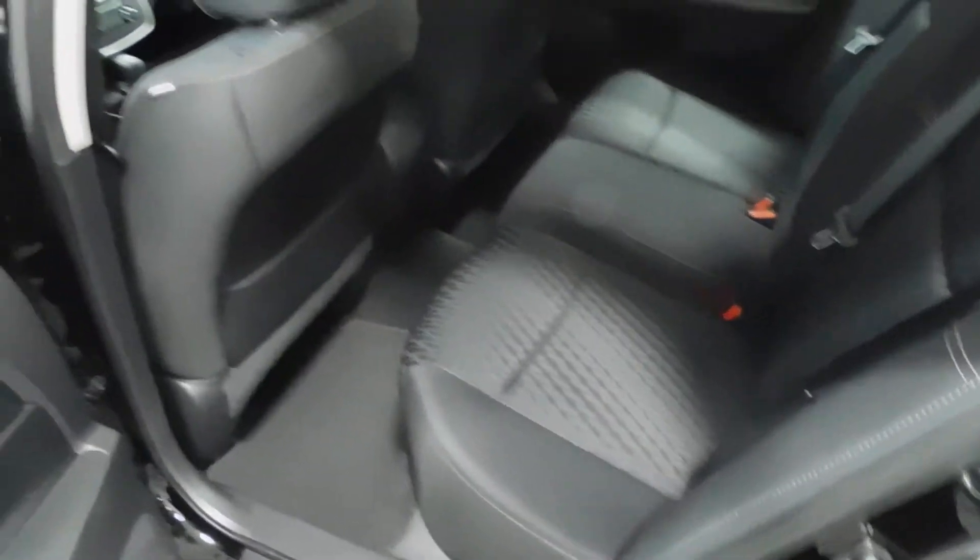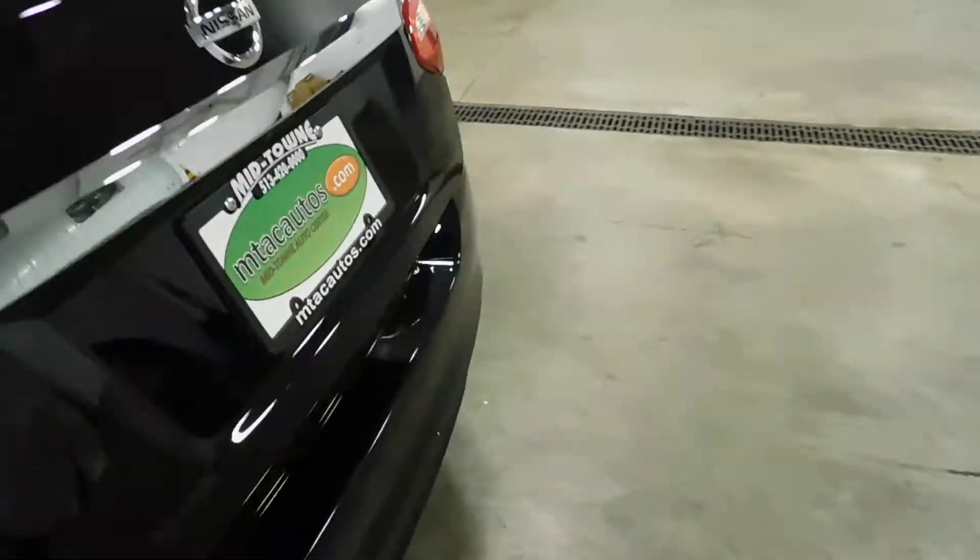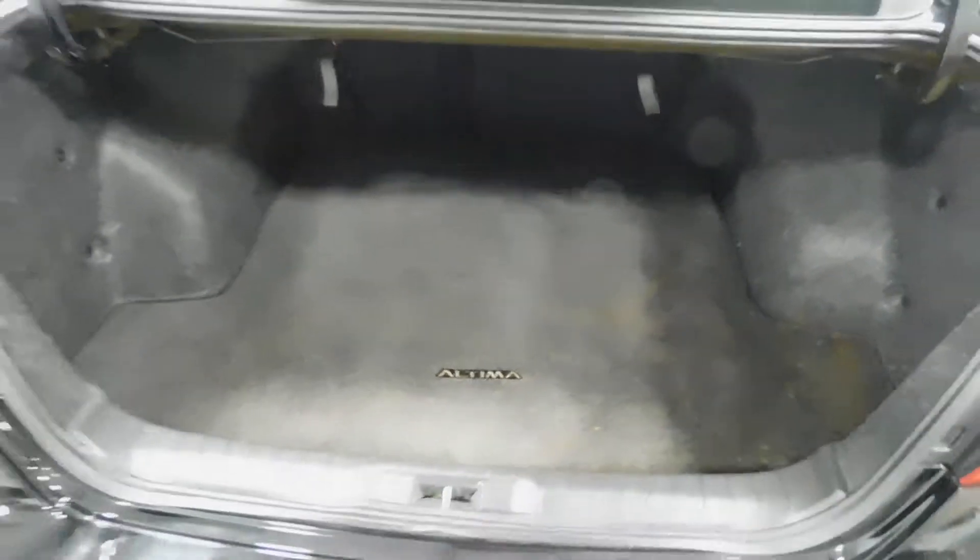Hopping on into the back — plenty of room back here. Cup holders right there for anyone sitting in the back. These seats do fold down; there are levers in the trunk that pull it right down. That gives you a little more space to access the trunk or fit something long in there.